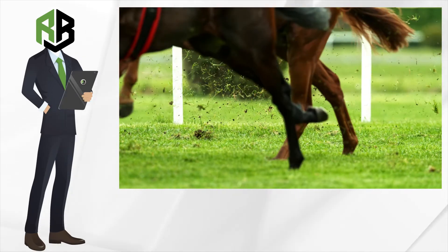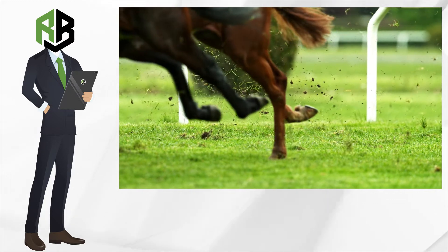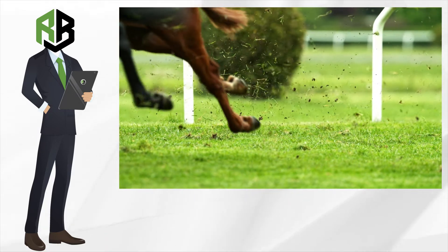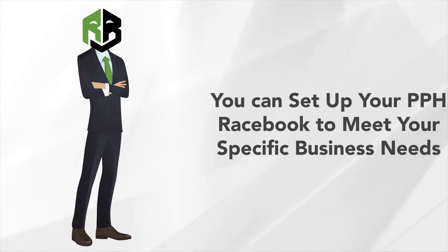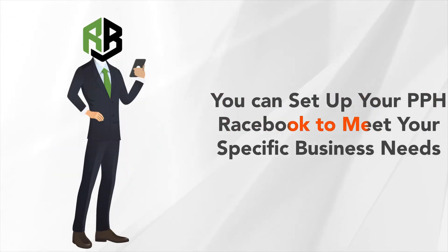Our PPH horse betting platform is designed with the use of advanced gaming technology coupled with sophisticated horse betting software solutions. As a bookie agent, you can set up your PPH racebook to meet your specific business needs by creating a list of available tracks and defining the range of horse betting markets offered.